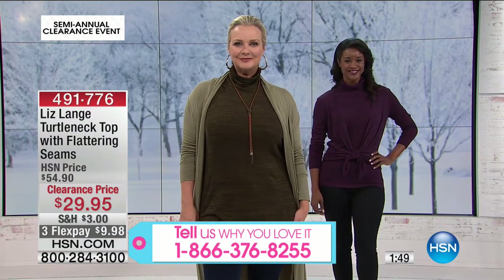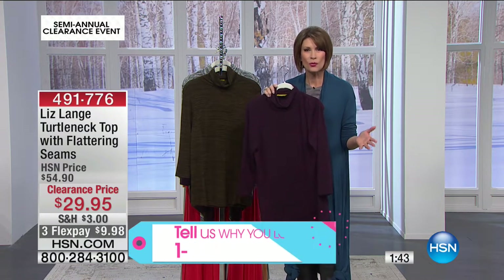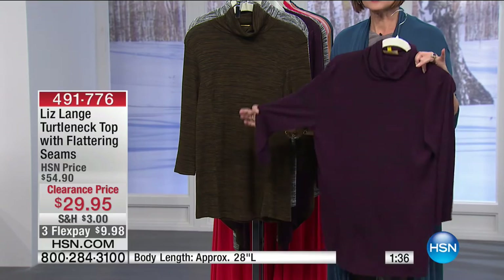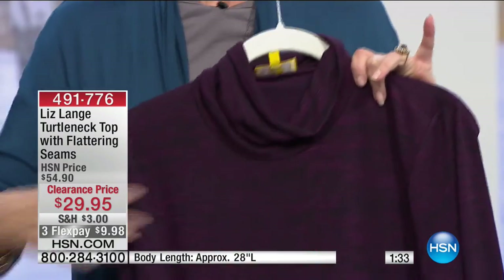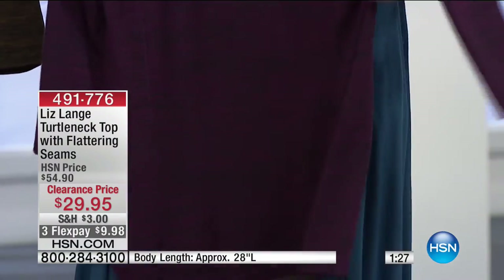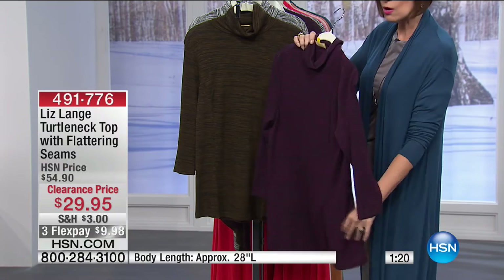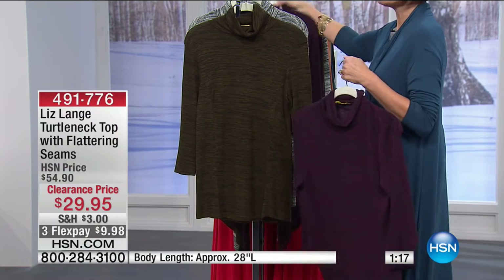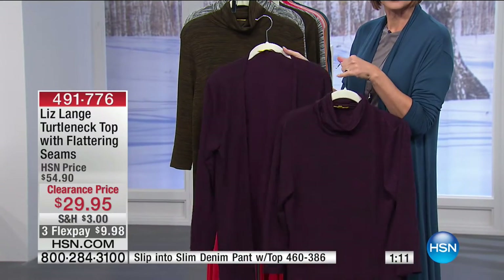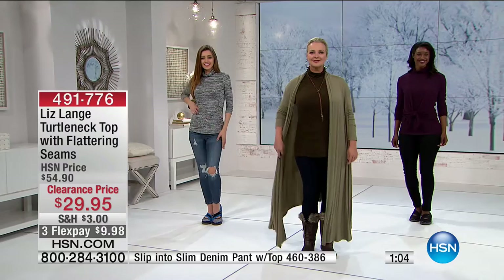The weather has just hit — I got back from Dallas and it was 20 degrees in Texas. So picking up pieces like this before the big sales is your time. Liz does that beautiful heathered look with seaming not only in the front but in the back as well — that's why it looks so great when you put it on. We also have the matching cardigan.